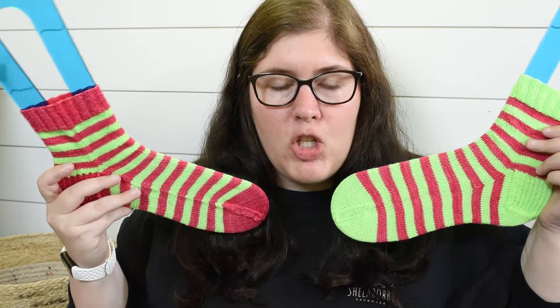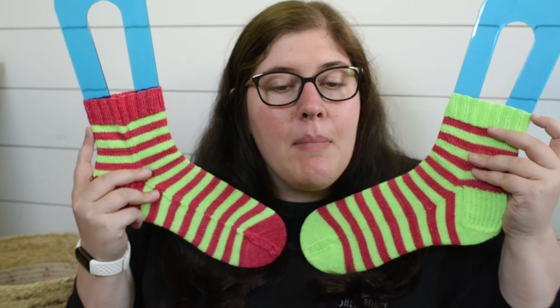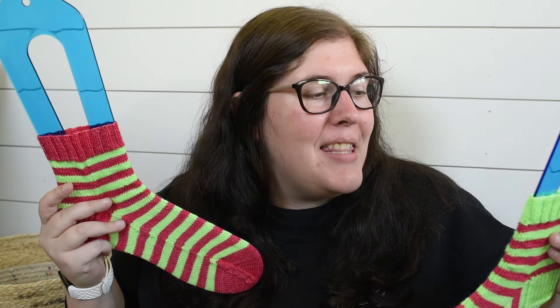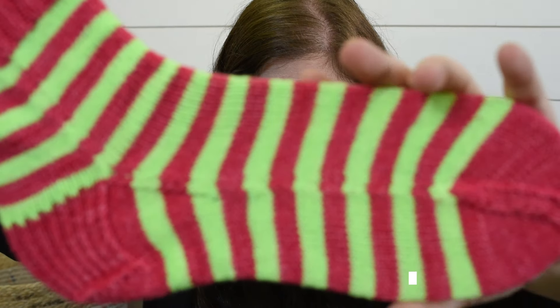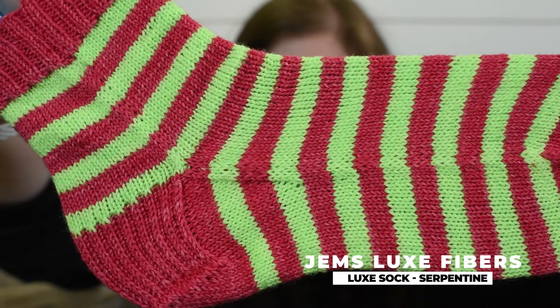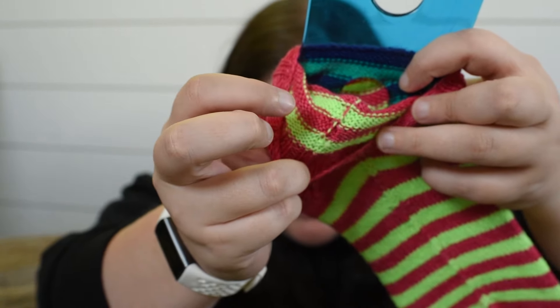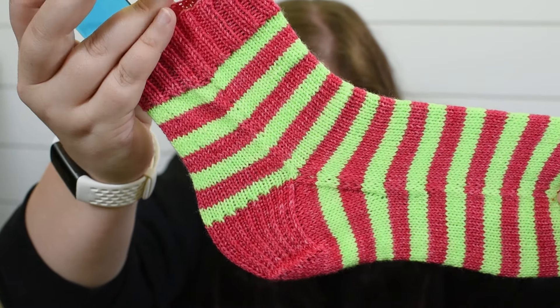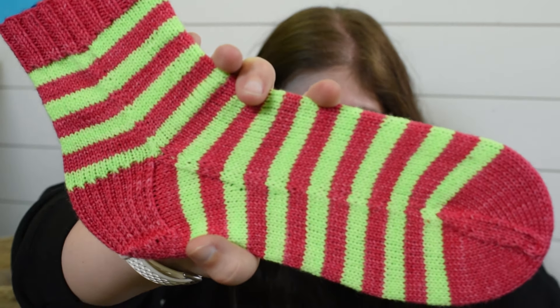My first finished object is socks — these are my Gems Luxe Yarns stripy socks. Whenever I hold up this green it makes it look very blue. Here's the finished object — I'll hold up the pink one so you can take a look. On this side you can see where I carried up my yarns. If I flip the cuff down, you'll see I carried up the yarn every five rounds, so there is a little bit of a jog, but I tried to tension it nicely so it doesn't show much.